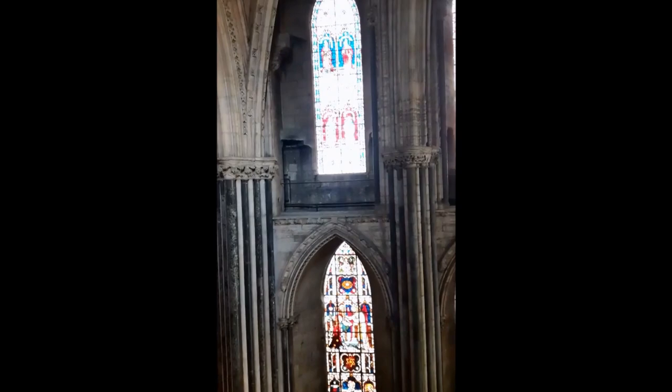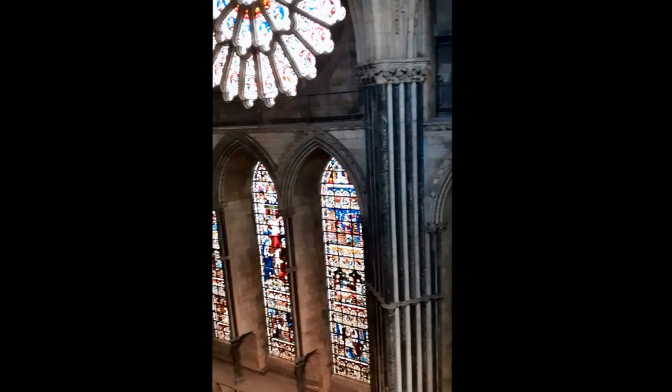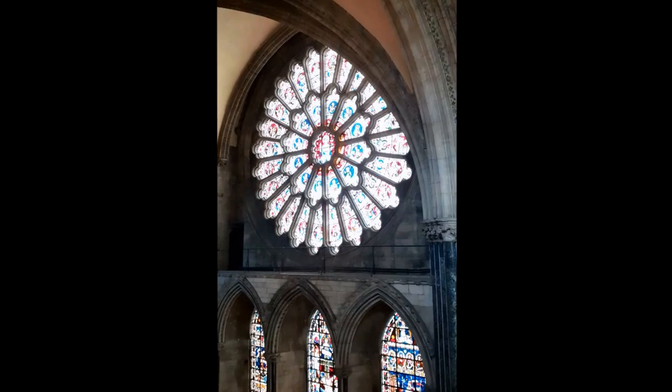Welcome to the upper levels of the chapel of the nine altars. Before we do a little video just to show you the beauty of the stained glass here. That is obviously the rose window, a bit closer up than you would normally see it.